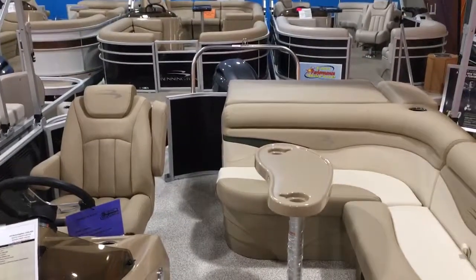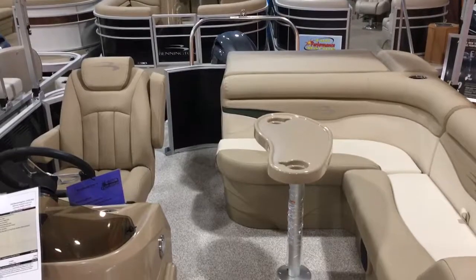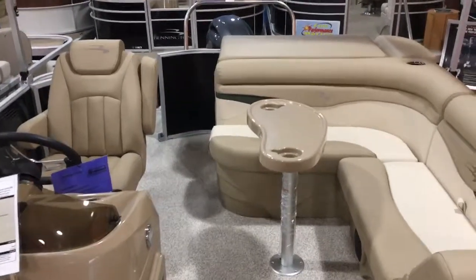If you have any questions about this boat or any of the other boats we have in stock, give us a call at 814-658-BOAT.